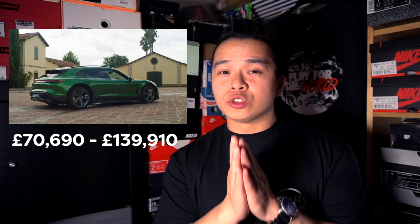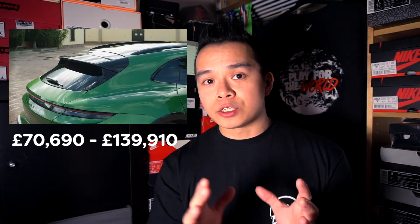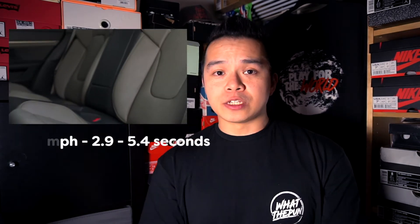Next up we have Porsche. In terms of EV vehicles they currently offer the Taycan, in many different versions. The base version starts from £70,690 and can go all the way up to almost £140,000 — and that's before adding any personalized options — for the Porsche Taycan Cross Turismo Turbo S. In terms of range you're looking at 240 to 300 miles, and 0 to 62 from 2.9 to 5.4 seconds depending on the model. Pricing and performance is very similar to the Audi options.